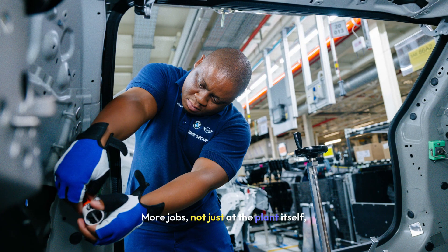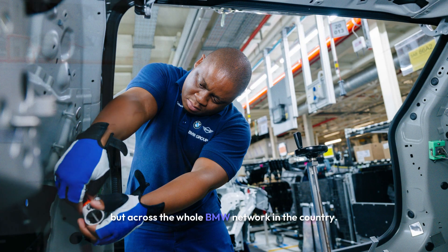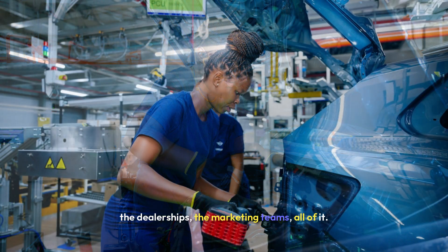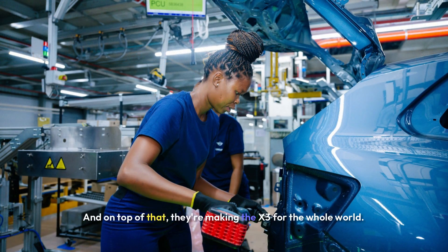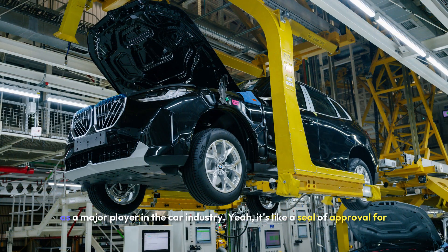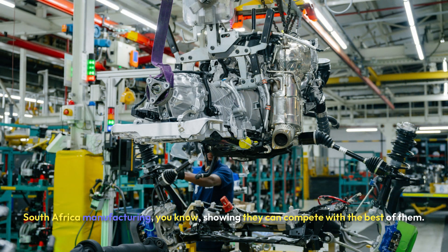There are more jobs — not just at the plant itself, but across the whole BMW network in the country. The whole ecosystem benefits: supply chains, dealerships, marketing teams, all of it. And on top of that, they're making the X3 for the whole world, which really puts South Africa on the map as a major player in the car industry — like a seal of approval for South African manufacturing, showing they can compete with the best of them.